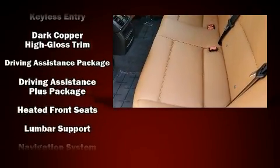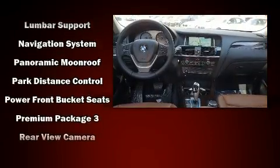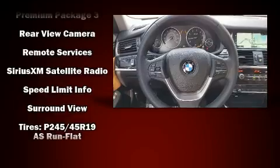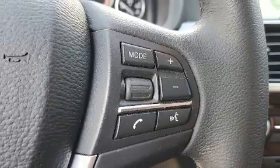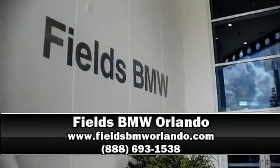A power moonroof allows an infusion of fresh air. Side curtain airbags deploy in extreme circumstances, shielding you and your passengers from collision forces. It also arrives with a Carfax history report indicating just one previous owner. Stop by our dealership or give us a call for more information.